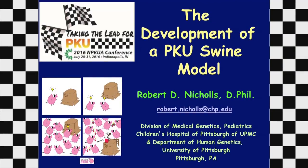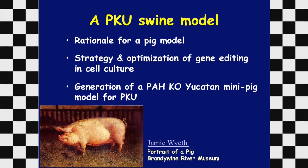The quick summary of my presentation: I'll go through the rationale for why we decided to generate a pig model, the strategy and optimization of gene editing using cell culture, and then I'll present the generation of a knockout in the phenylalanine hydroxylase gene in the mini pig to generate a new model for PKU.